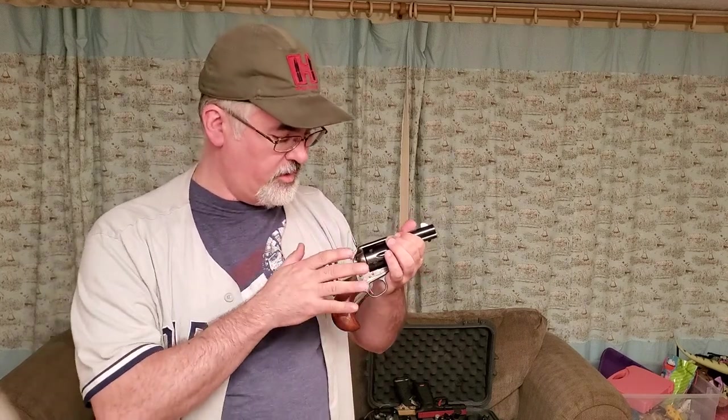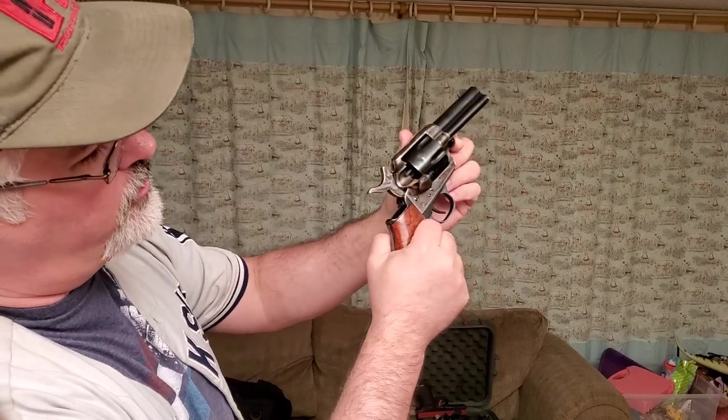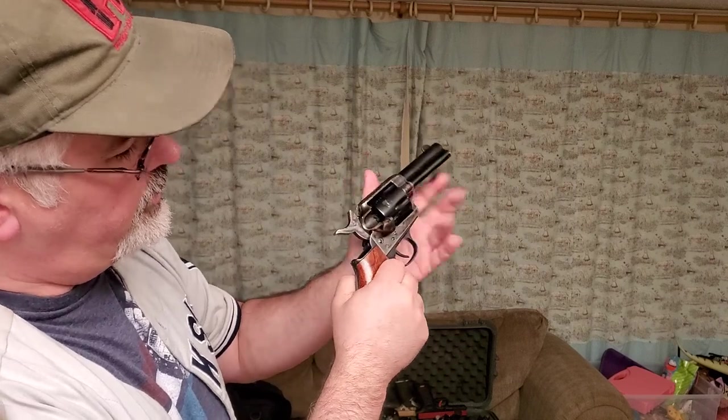Once you've fired all the rounds, to unload: open the loading gate, cock the hammer until the cylinder frees up. The brass can stick in the chamber, especially as the gun gets dirtier, so use the ejector rod — it goes through the chamber and knocks the brass out. Repeat for each chamber.